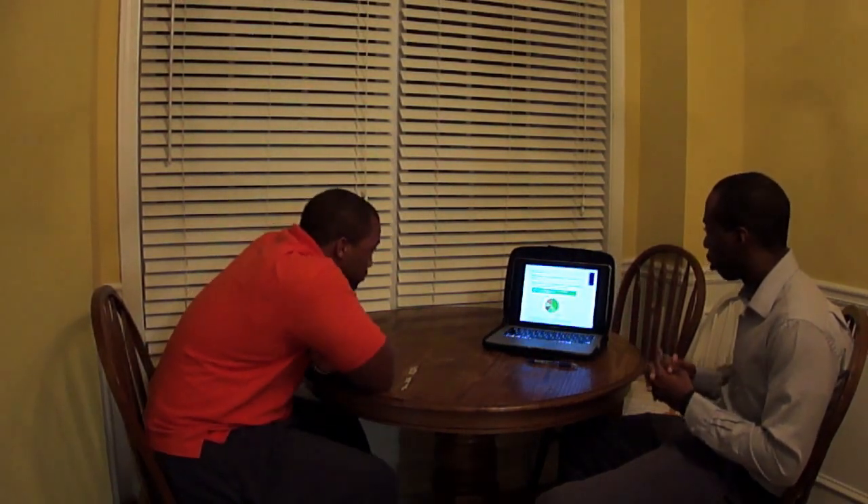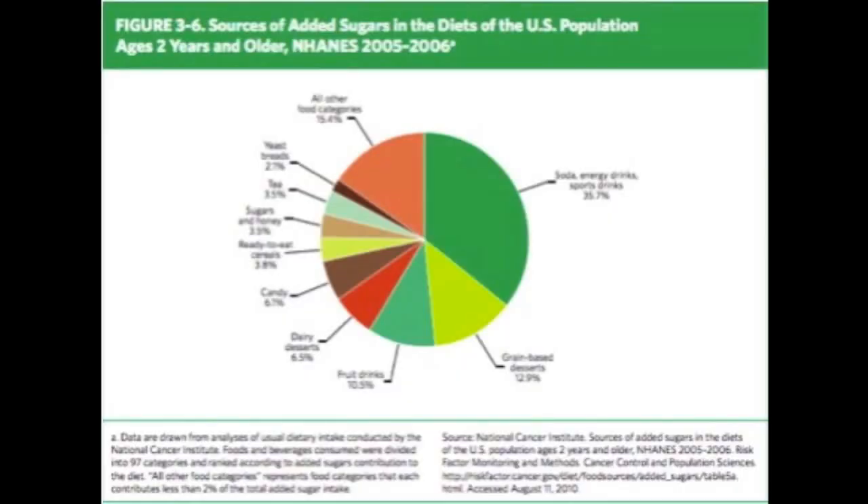Added sugars are just added calories to the food with few nutrients. When people eat foods with added sugar, they are consuming extra calories they don't need. This graph here shows sources of added sugars in the diets of the U.S. population.